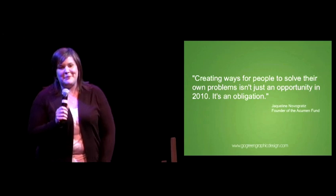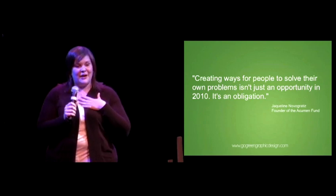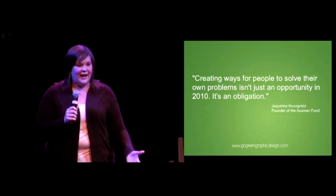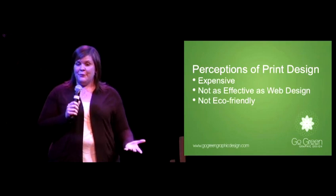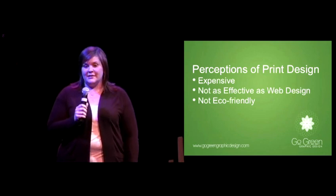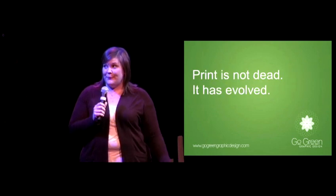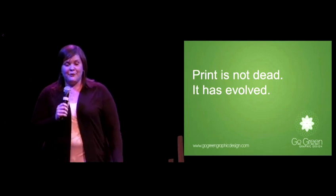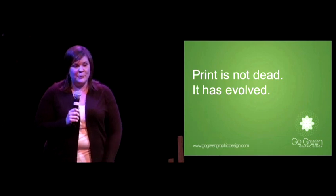Creating ways for people to solve their own problems isn't just an opportunity in 2010, it's an obligation. The problem I am challenged to solve as a graphic designer is how to save print media. With the rise of web and interactive, print has been labeled as a dying media. Some perceptions of print design are that it's expensive, not as effective as web design, and not eco-friendly. But print is not dead — it has evolved. By creating eco-friendly practices and awareness, we can change the media for the better, save businesses money, and save the planet.